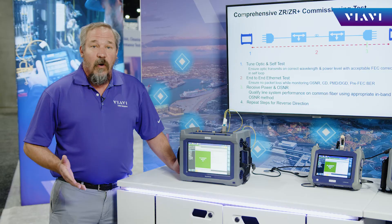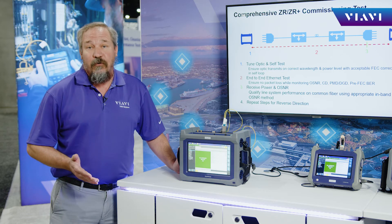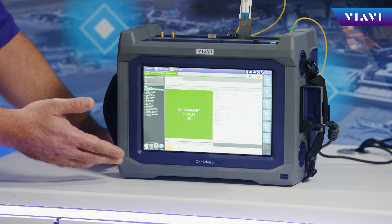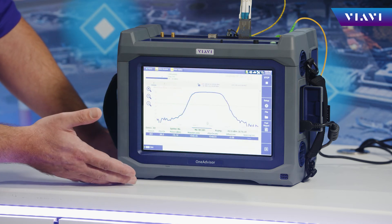When we're talking about an end-to-end Ethernet test, we can make sure that the whole circuit is working and providing zero bit errors while monitoring coherent parameters on the receive side. And then we can also look at the optical spectrum in real time. It's really as simple as being able to do an end-to-end Ethernet test and also do OSA at exactly the same time.